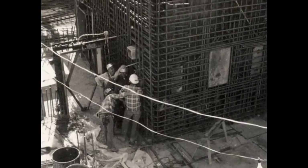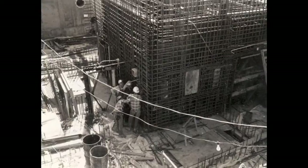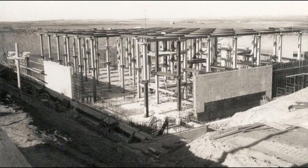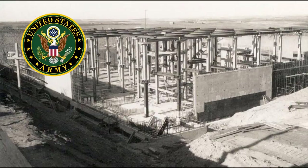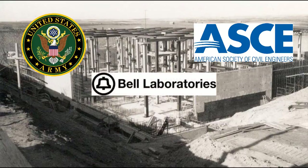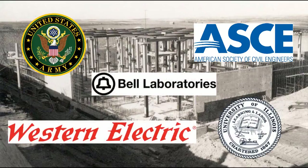AT&T began working with government agencies and local construction contractors to build a series of remote sites across the nation, from coast to coast. The basic building criteria was established by the United States Army, with input by the American Society of Civil Engineers. The general telecommunications specifications were developed after research by Bell Telephone Laboratories and the University of Illinois. Western Electric, the manufacturing and supply unit of the Bell system, built and installed the telecommunications equipment.